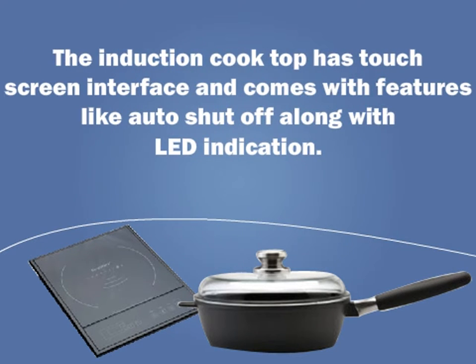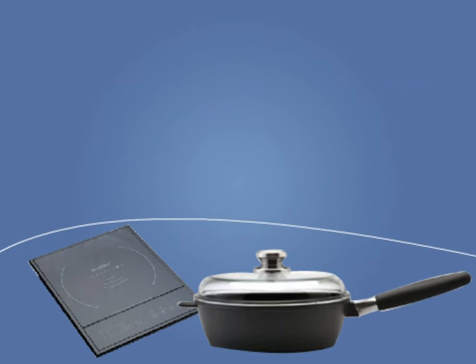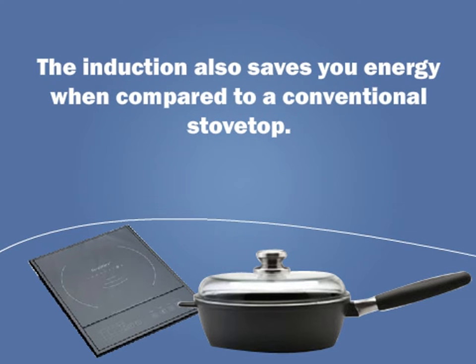The induction cooktop has a touchscreen interface and comes with features like auto shut-off along with LED indication. The power, time, and temperature can be regulated on the screen with a touch of a button. The induction also saves you energy when compared to a conventional stovetop.